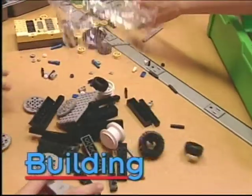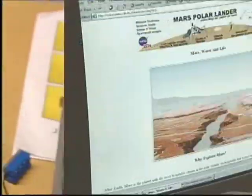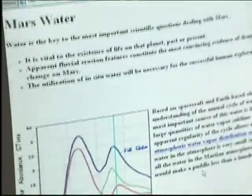Building robots is really fun because the pieces are different colors so they're really cool to put together. You also have to do a research project on Mars and figure out a fun way to present the information to the judges at the competition. I really like researching a lot — learning stuff and then relaying it back to everybody.